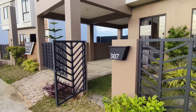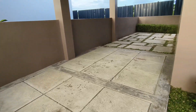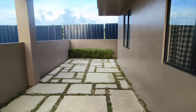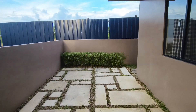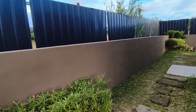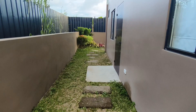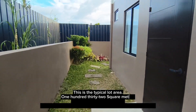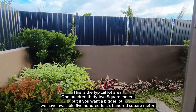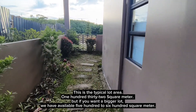Let's look now inside so that you have an idea. This is the typical lot area, 132 square meters. But if you want a bigger lot, we have available lots from 500 to 600 square meters.